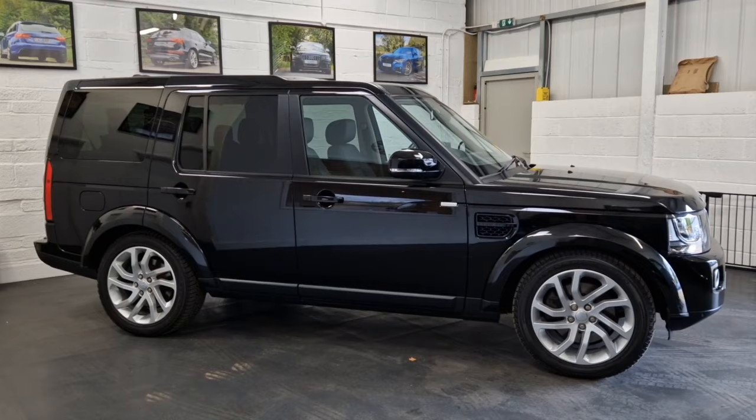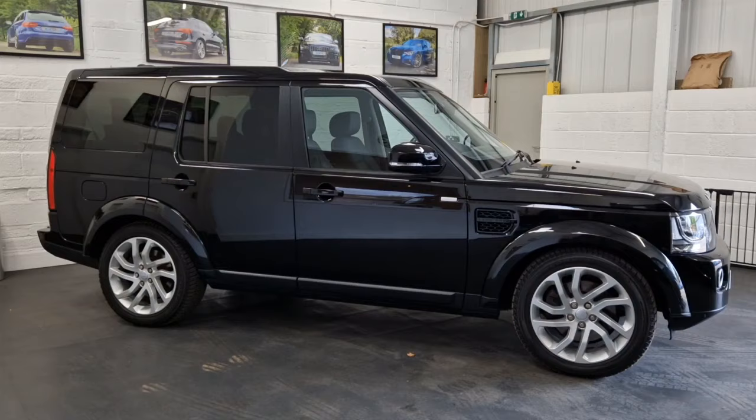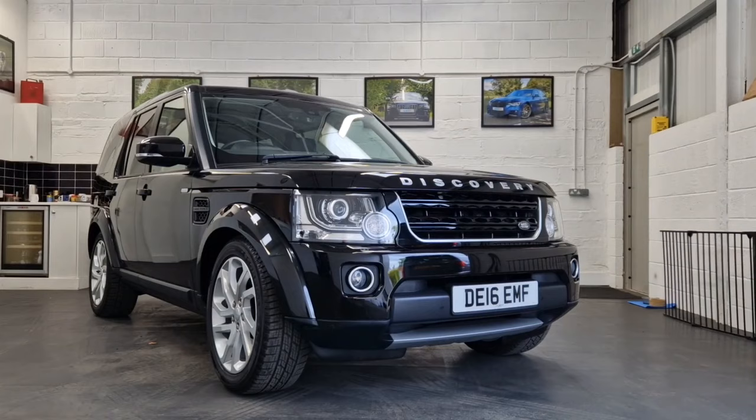It also boasts that beautiful and iconic Land Rover Discovery shape first seen in the Discovery 3 back in 2004, then continued with an all-new model but very much keeping the same dimensions and overall look and feel. That's why people much prefer these over the newer versions, and why a lot of people refer to these as the last proper Discovery.